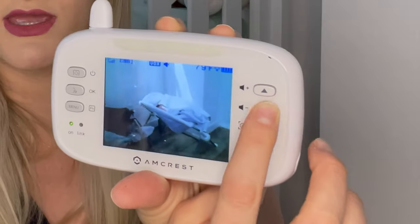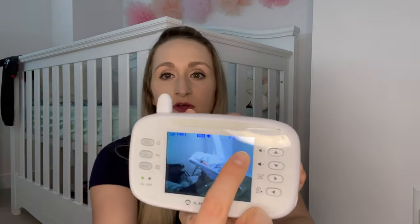Next you're going to need a baby monitor. Amcrest sent me this one and I absolutely love it. You can control which direction the camera moves, zoom in and out, adjust the volume, and it tells you the temperature of the room so baby is not too hot. You can even talk to baby through it if you're out of the room and hear them fussing, which is great for soothing them.